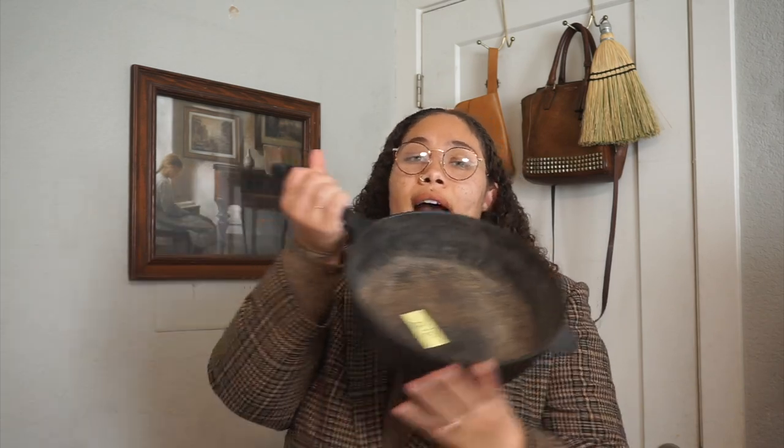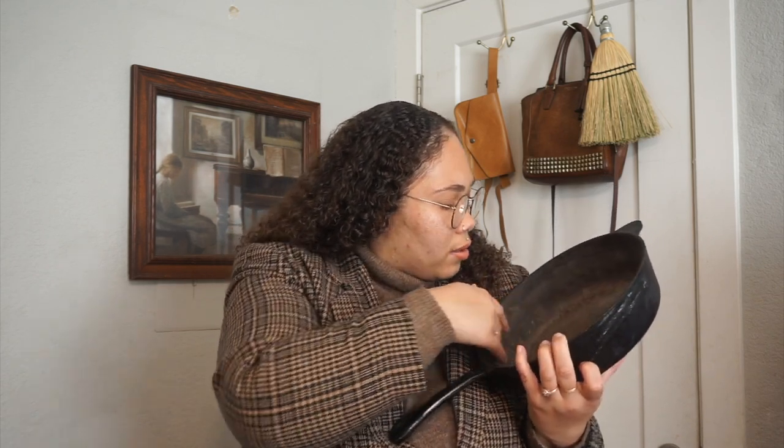Another thing I got for $21.99 is this really nice cast iron pot - thick, nice, very deep. I actually don't own one of these, so when I saw $21.99 I was like, that's not bad. It has some wear - might be rust or just wear - and it needs a good cleaning and probably a really good seasoning, which I'll do before we use it.